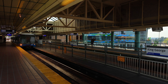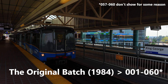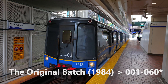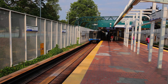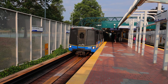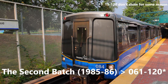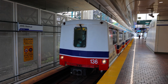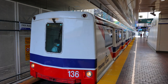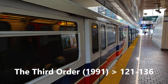The original batch of Mark 1s arrived in 1984 and were numbered 001 to 056. The first units delivered were used for demonstration runs and testing before the system's inauguration. The second batch of Mark 1s arrived the following year and were numbered 061 to 118. Both of these variants look virtually the same with no visual differences between them. In 1991, a third Mark 1 order arrived on the system, numbered 121 to 136, which came with visual quirks.